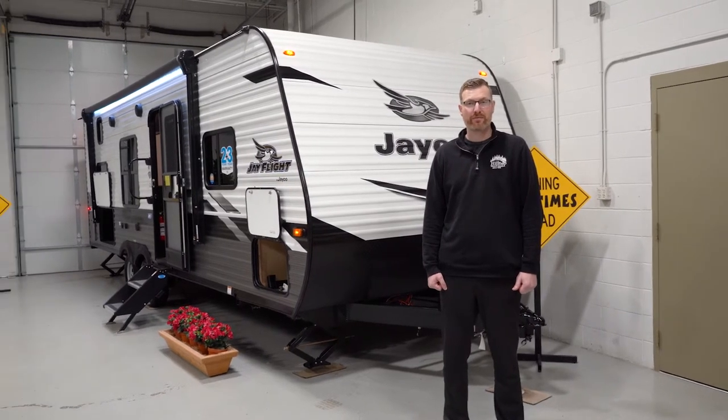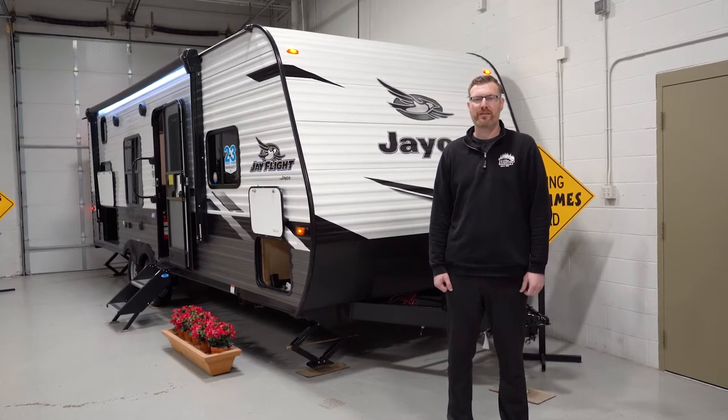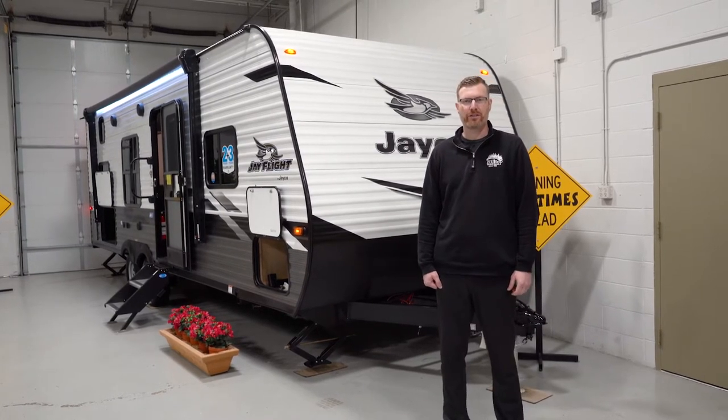Now, a lot of brands make this floor plan, but it's what Jayco does that separates them from the rest of the industry in terms of quality and construction.